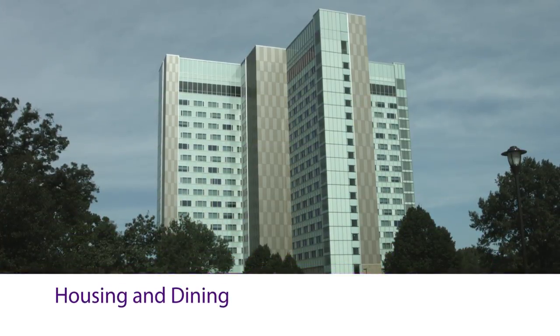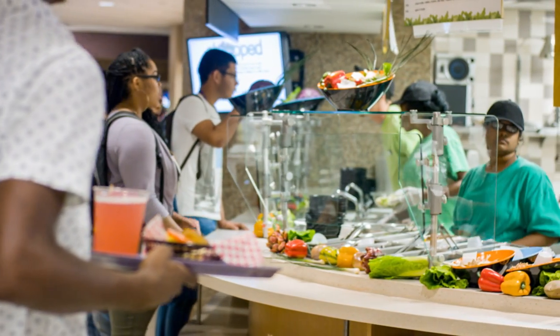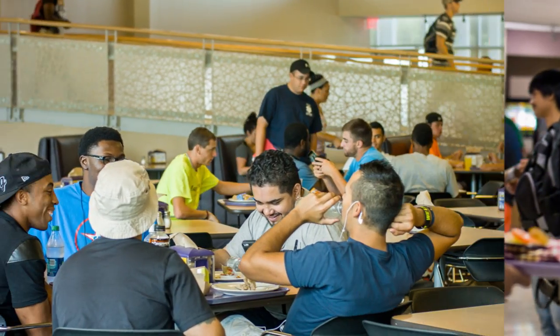Thompson Hall is one of Western Illinois University's nine residence halls. WIU is the first housing program in the state to freeze both room and meal plan rates. That means as long as you continue to live with us, there will be no increase in your rate.